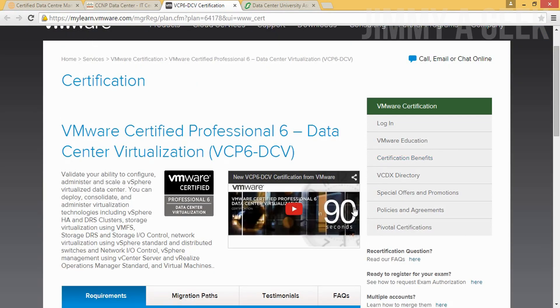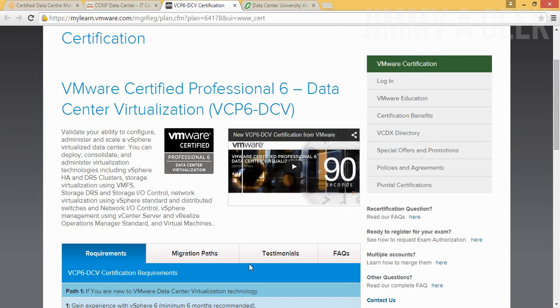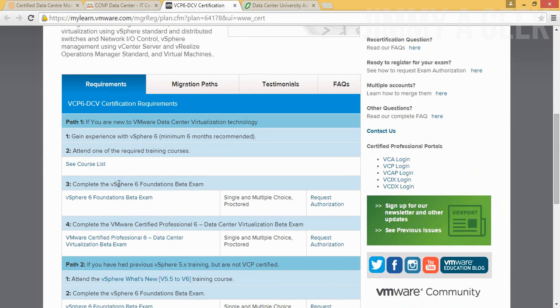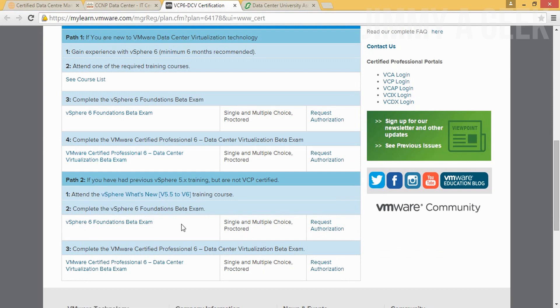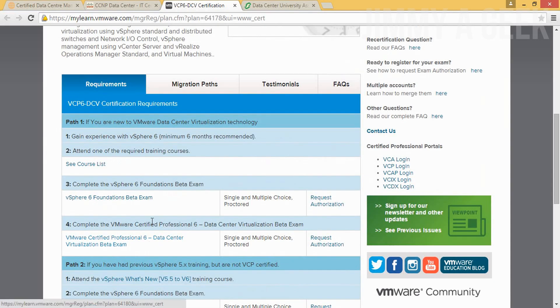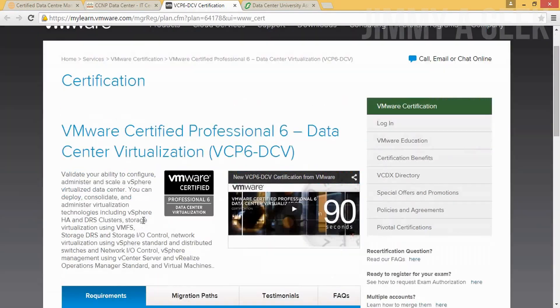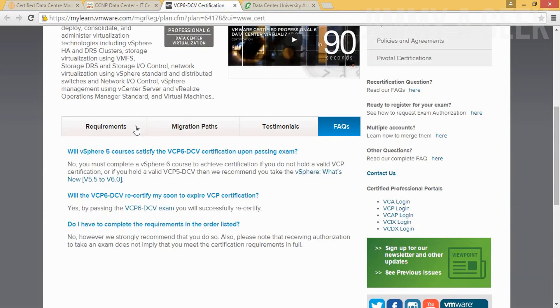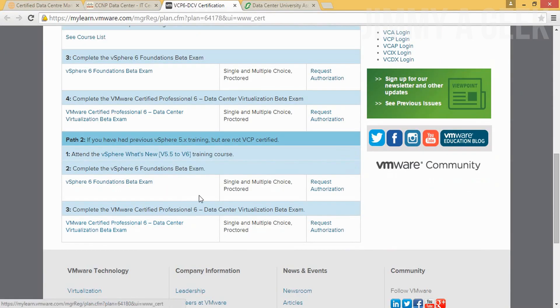Number two is the VMware Certified Professional 6 – Data Center Virtualization, also known as VCP6-DCV. To get this exam, you first have to pass one of the VMware prerequisite certifications — either the VMware Certified Professional or the vSphere foundation exam. Check the website for full details. This exam costs around $250 US dollars.